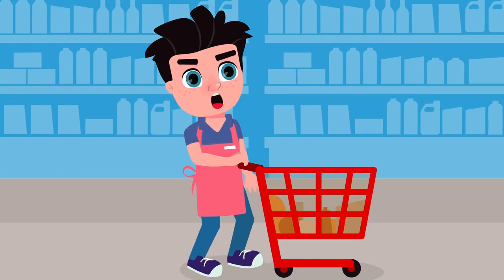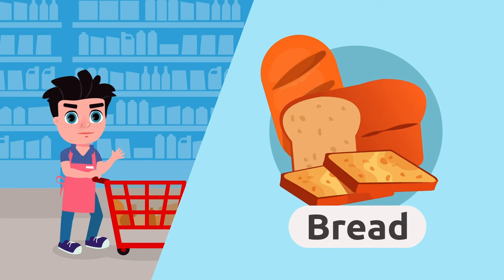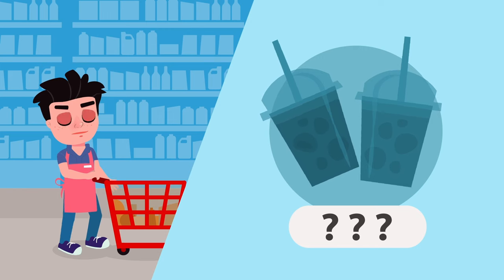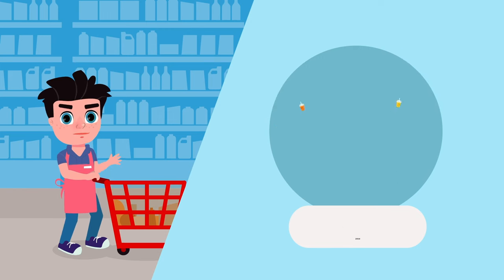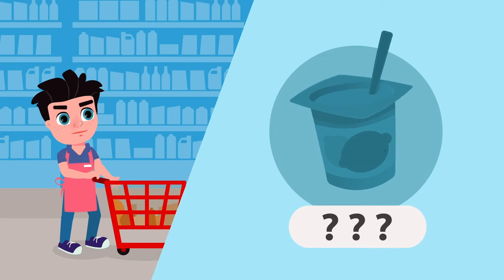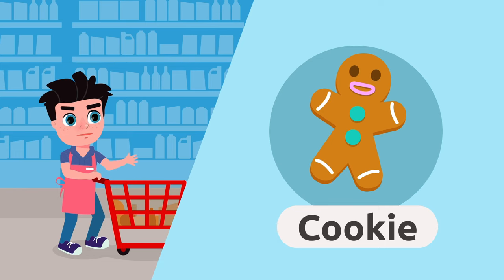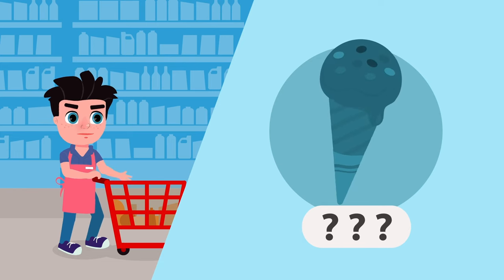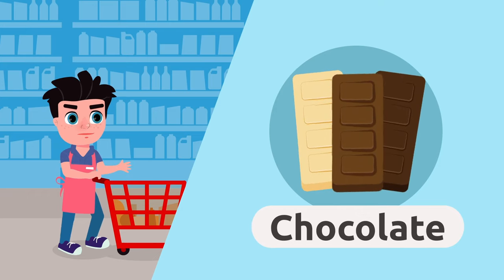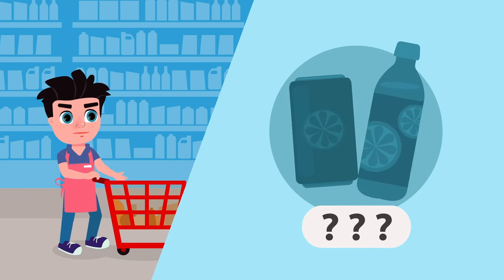We've done all our shopping and we've learned many new words. Can you remember all of them? Bread, jelly, juice, honey, yogurt, cookie, ice cream, chocolate, cake, soda.